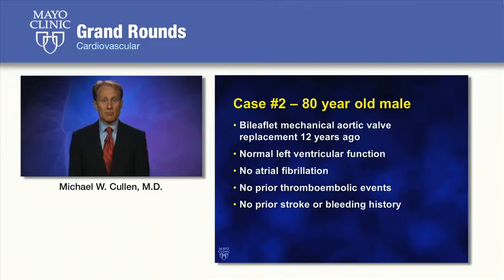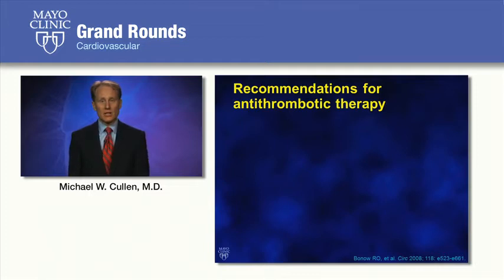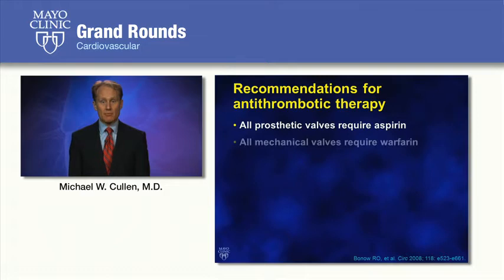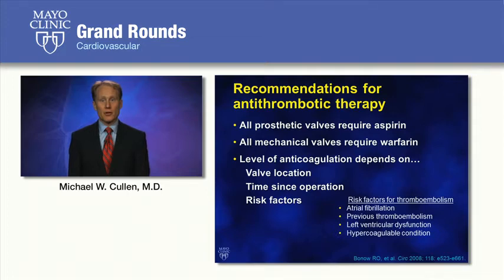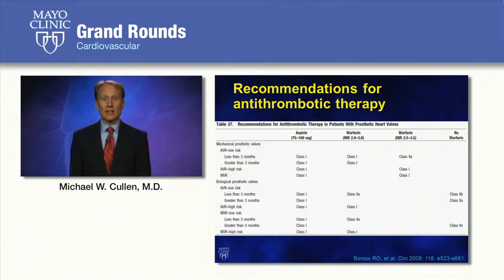When the patient first presented, there was a question about the appropriate anticoagulation regimen. The ACC/AHA guidelines stipulate that all patients with prosthetic valves, whether bioprosthetic or mechanical, require at least low-dose aspirin. All patients with mechanical valves require warfarin, and the level of anticoagulation depends on valve location, time since operation, and other risk factors such as atrial fibrillation, prior thromboembolic events, left ventricular dysfunction, or hypercoagulable conditions. For this patient — mechanical aortic valve replacement greater than three months ago with no other risk factors — his anticoagulation regimen should have been warfarin to a goal INR of 2 to 3 and aspirin 81 milligrams daily.